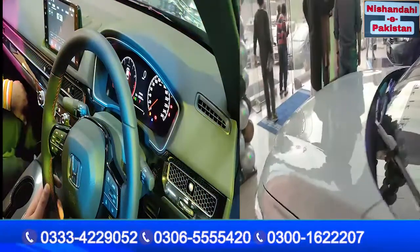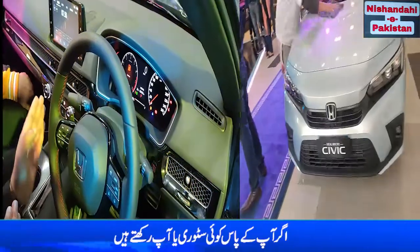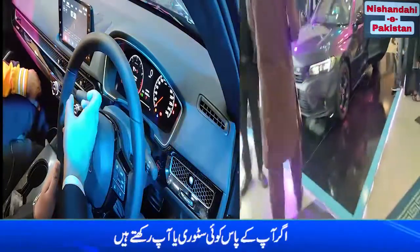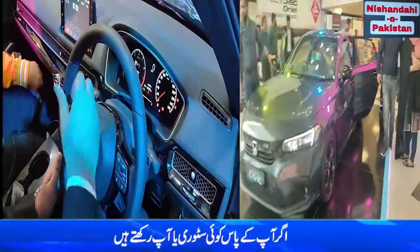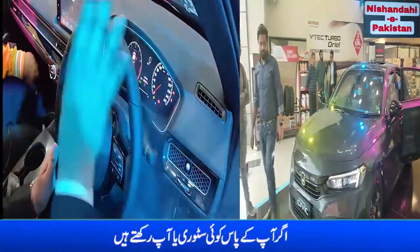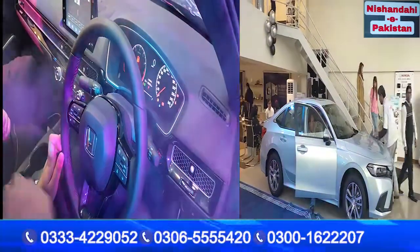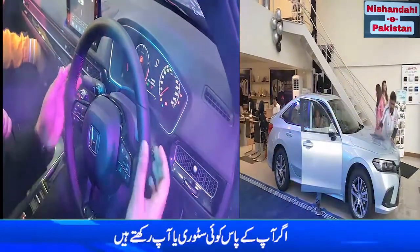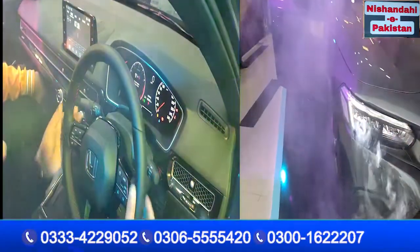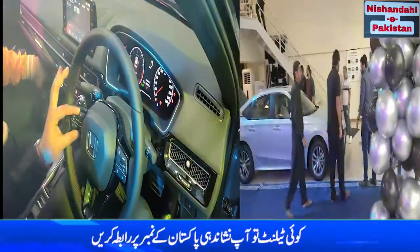Comparing to the previous Civic: the old model indicated that a door was open but didn't specify which door. This new model shows exactly which door is open. There are also paddle shifters available. When you go into sports mode, you can manually control your gears. Looking at the steering buttons, you can access all the multimedia settings.